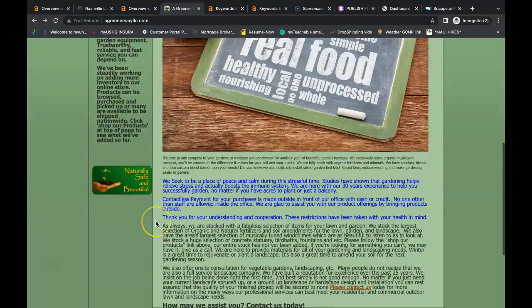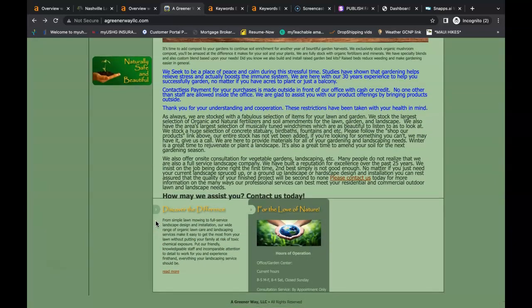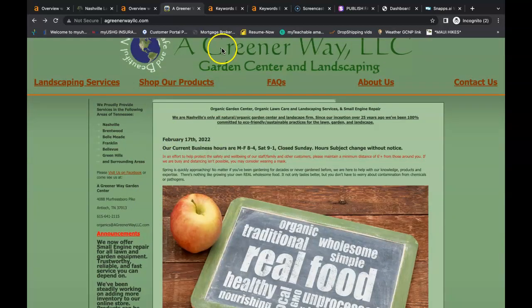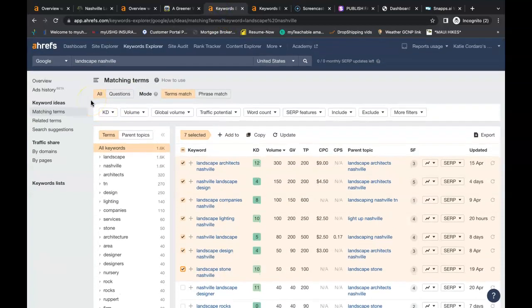Inside of the content, it's very important that you have buyer intent keywords. A buyer intent keyword is essentially what people are searching for in the Google search bar. We use a tool here called Ahrefs — it is a paid tool — and it allows us to search for these buyer intent keywords. I looked up a couple of examples of these keywords for the services that you offer.